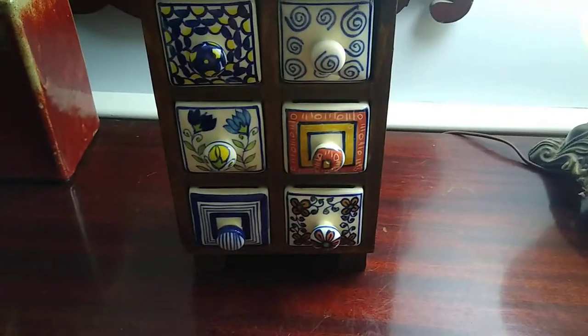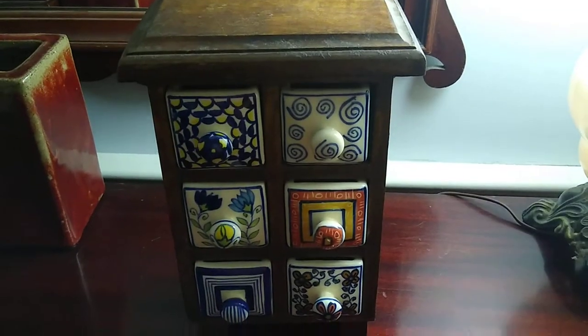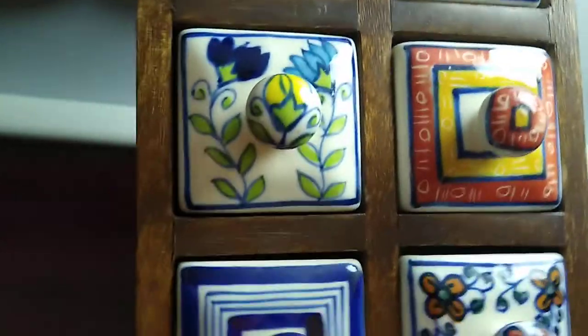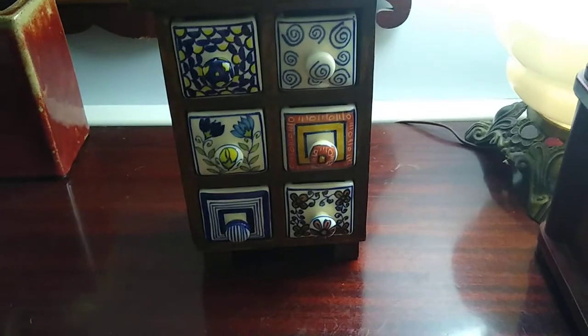I picked this up for eight dollars, and I looked online and these are selling for forty to fifty dollars, so not a bad find. Whoever built this built it really, really well — it's very sturdy and heavy, obviously with the ceramic pieces in it.